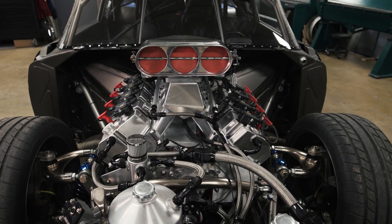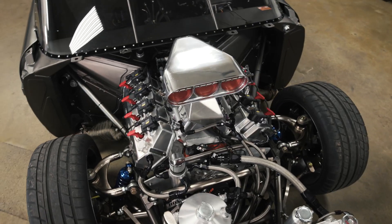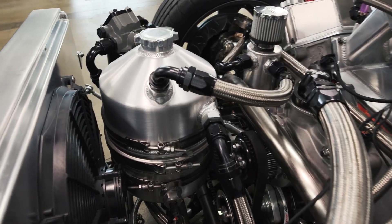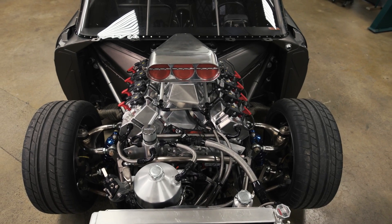As you can see, it's got a giant Hemi in it. It's a 528 cubic inch Hemi built by Wheeler Racing Engines. It's fuel-injected, naturally aspirated. All of our electronics are from AEM.